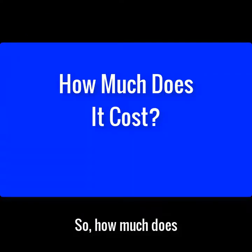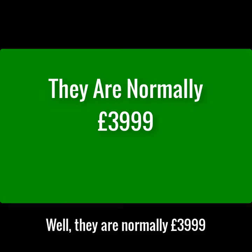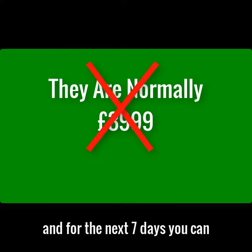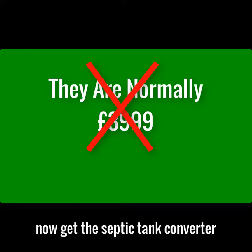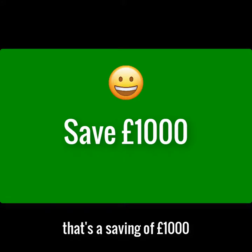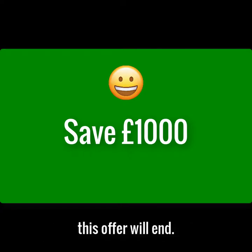So how much does the septic tank converter cost? Well, they're normally £3,999. But today is the start of the summer sale, and for the next seven days you can get the septic tank converter for only £2,999. That's a saving of £1,000, and when this limited stock is gone, this offer will end.